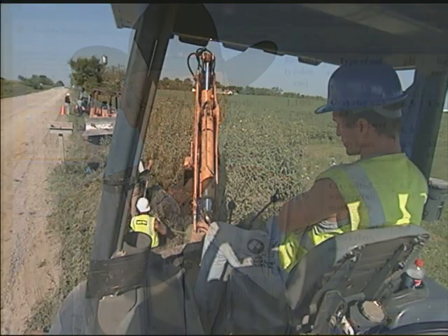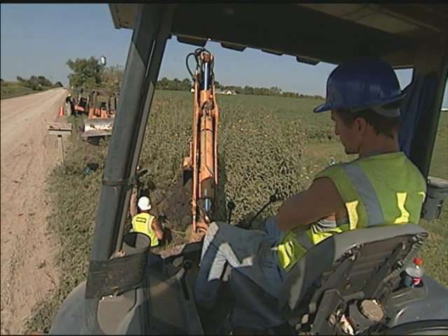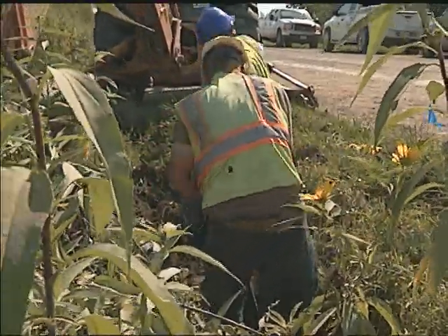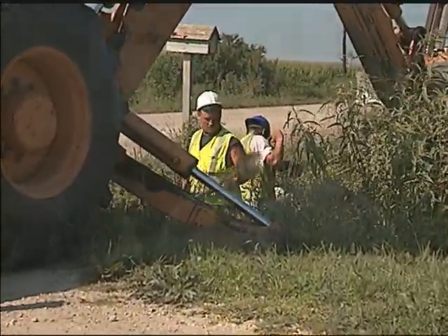According to Iowa One Call, the rule is that you've got 18 inches on either side of that facility to dig. If you have to dig here, then that's what you have to do. But you've got to use common sense, knowing what's down there, and be extremely careful when you're digging around it.